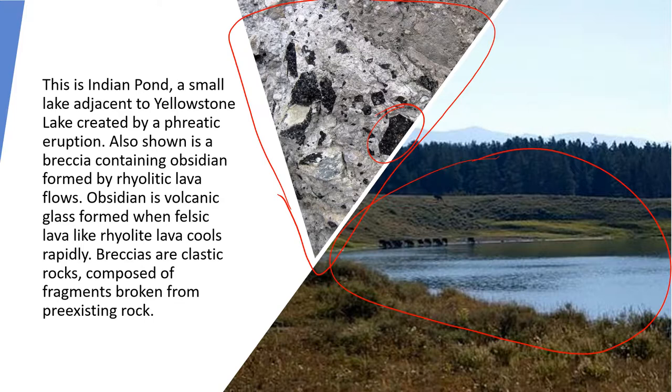Indian Pond is a small lake right next to the main Yellowstone Lake, and there's a nice hike around its perimeter. This pond was the result of a hydrothermal eruption — called a phreatic eruption. What happened is there was a buildup of pressure due to superheated water that built up sufficiently to obliterate the rock layers above it, forming a small caldera which filled with water and became a pond.